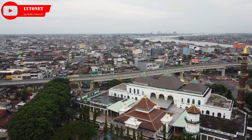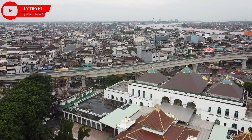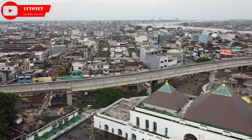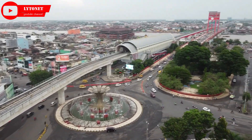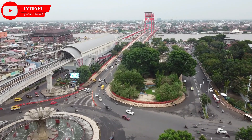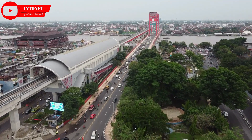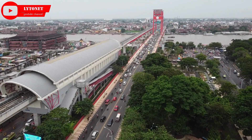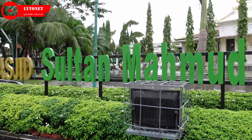Masjid ini dipengaruhi oleh tiga arsitektur, yakni Indonesia, China, dan Eropa. Gaya khas arsitektur Nusantara adalah pola struktur bangunan utama berundak tiga dengan puncaknya berbentuk limas. Undakan ketiga yang menjadi puncak masjid atau mustaka memiliki jenjang berukiran bunga tropis. Pada bagian ujung mustaka terdapat mustika berpola bunga merekah. Bentuk undakan bangunan masjid dipengaruhi bangunan dasar candi Hindu Jawa yang kemudian diserap Masjid Agung Demak.